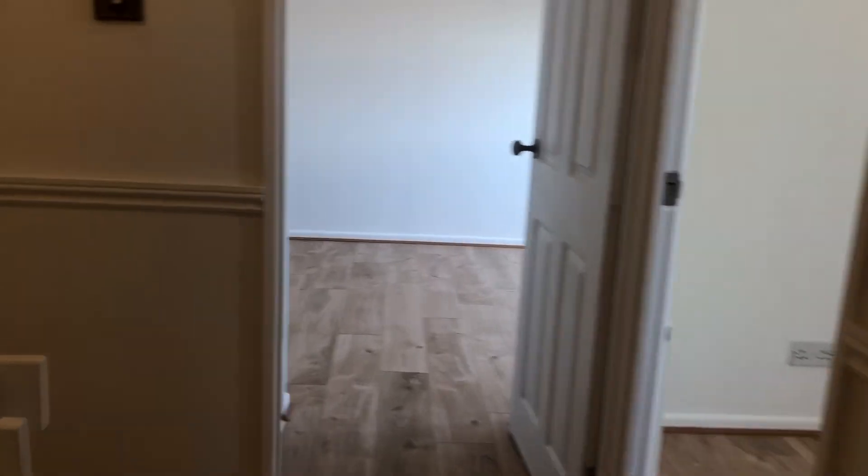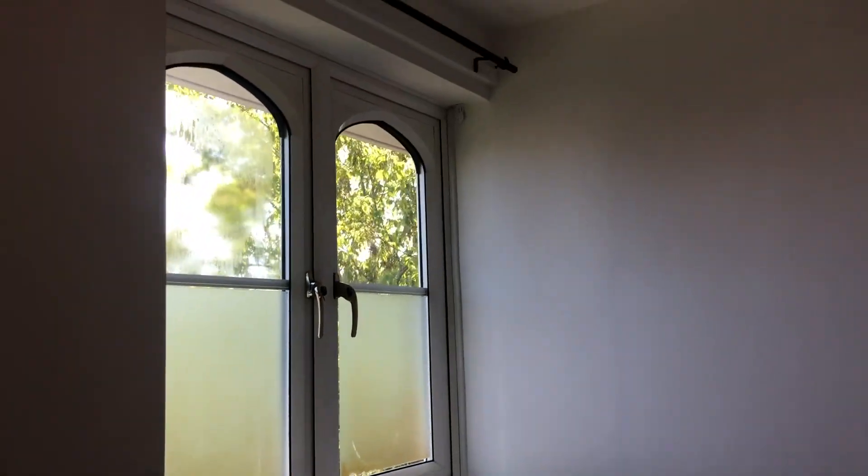Leaving the master bedroom, we go onto the third room. This is the smallest of them, but still a good size nursery or single bedroom.